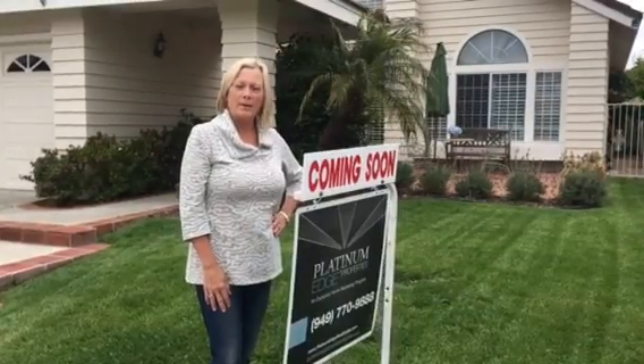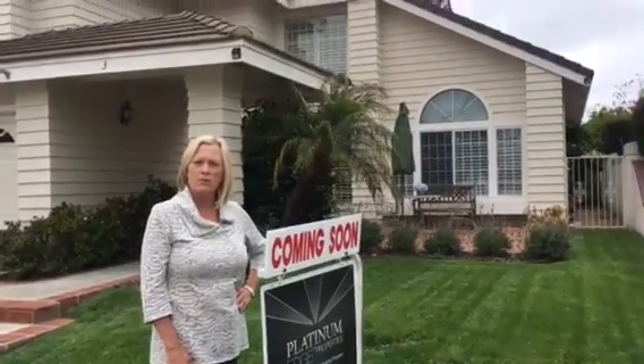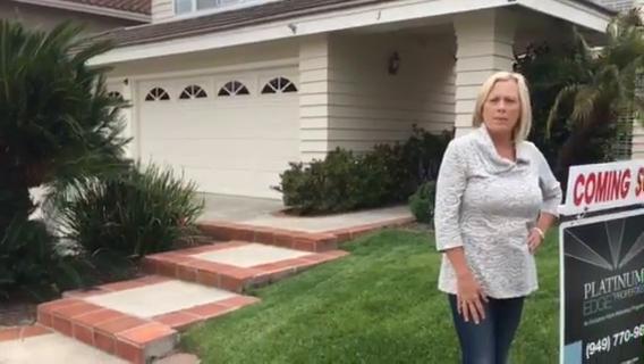I just listed this beautiful home in the community of Palisades in Laguna Niguel. Four bedrooms, three bathrooms, huge bonus room upstairs, main floor bedroom and bathroom. Approximately 3148 square feet. Beautiful views from the front and the back.